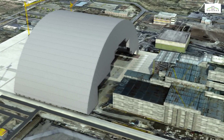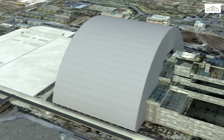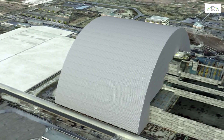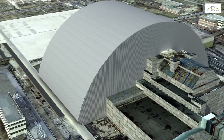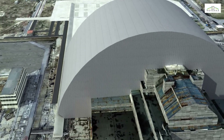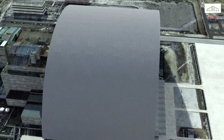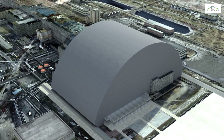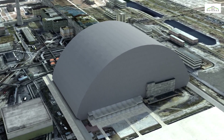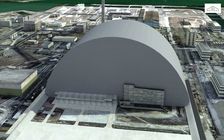The arch is an oversized structure, 105 meters high and 150 meters long, spanning a distance of 257 meters. Once it has been positioned above the object shelter, the arch and its side walls will be connected to existing structures. The damaged reactor will then be completely isolated from the environment. Designed and built by Novarka, the arch will be used in a later phase to dismantle the shelter under the safest and most flexible conditions possible, keeping human intervention to the strict minimum.